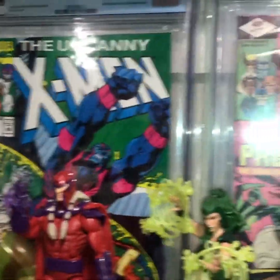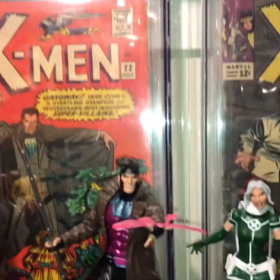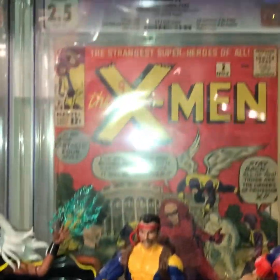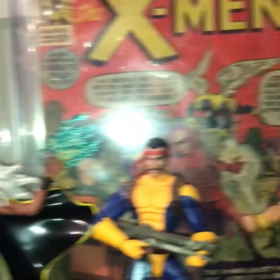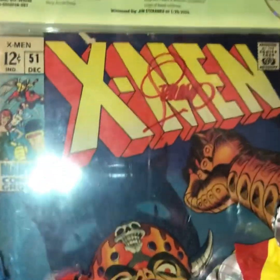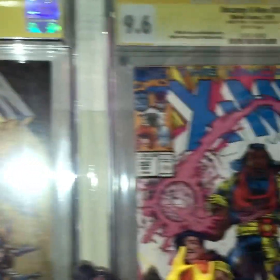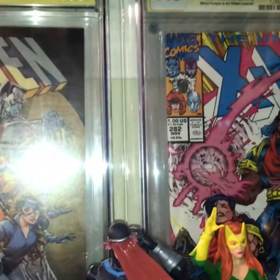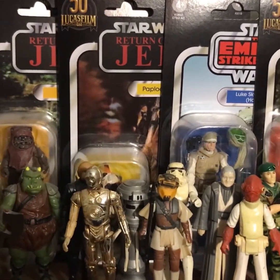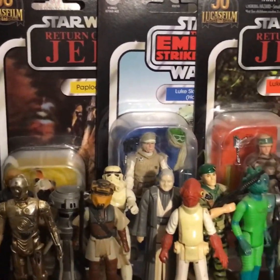We'll start with my Marvel Legends and my graded books. We've got a few X-Men Marvel Legends going on, some silver age X-Men CGC books — there's X-Men number two. Sorry about the glare. There's a Jim Steranko signed book, a Jay Scott Campbell signed book right there, and a Wallace Patasio signed book. Very cool.